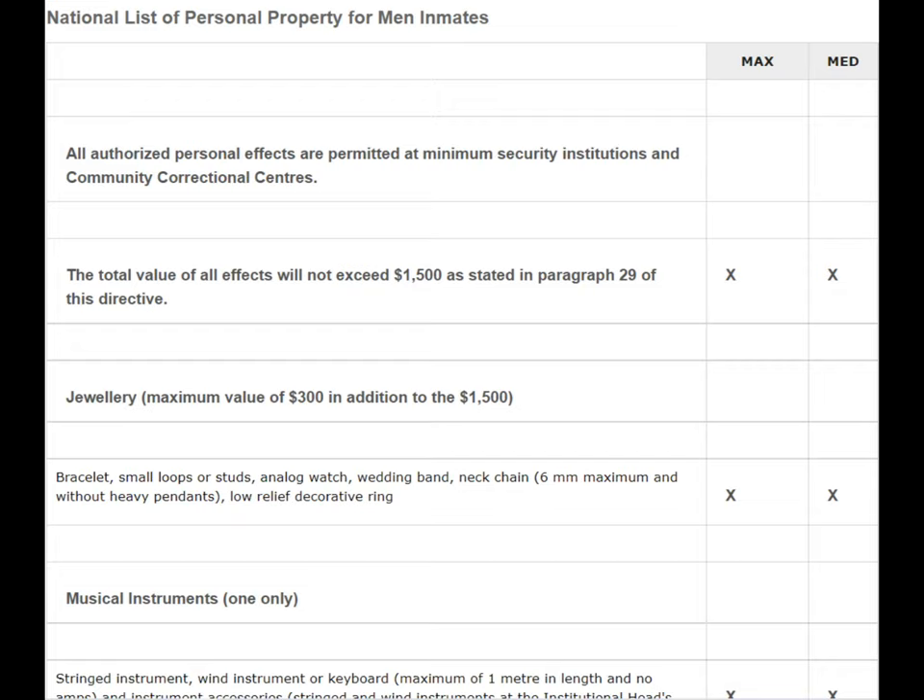What I'm showing here is basically a list of what you can have in your pen pack. On the right you can see 'max' and 'medium' — that stands for maximum institution and medium institution. The X indicates that you're allowed to have that specific item in your pen pack if you're in these institutions. Most of us who go to federal will start in a medium institution because that's where they will assess our risk.